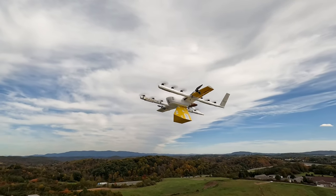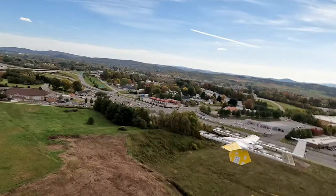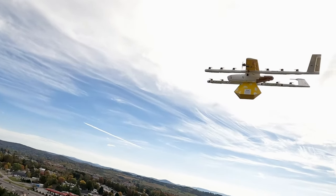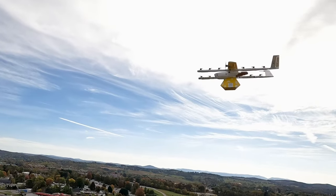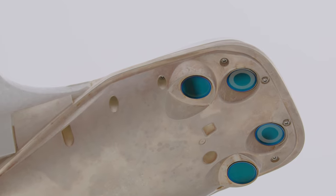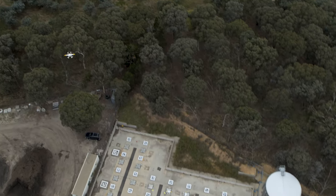At Wing, we build autonomous aircraft to go and move packages around the world. Over the last several years, we've been working on all the different elements of the system, from the airplanes to the packages to the sensors on board the airplanes, all in an effort to build a safe and reliable delivery system.